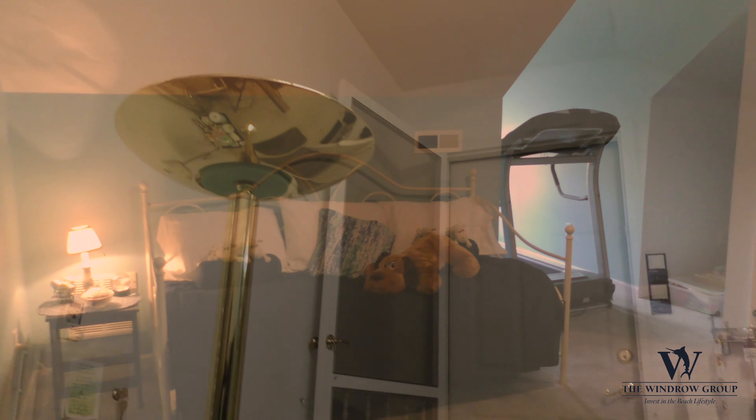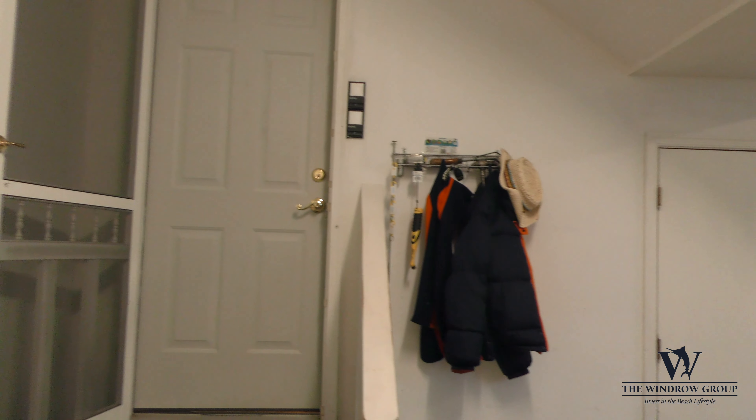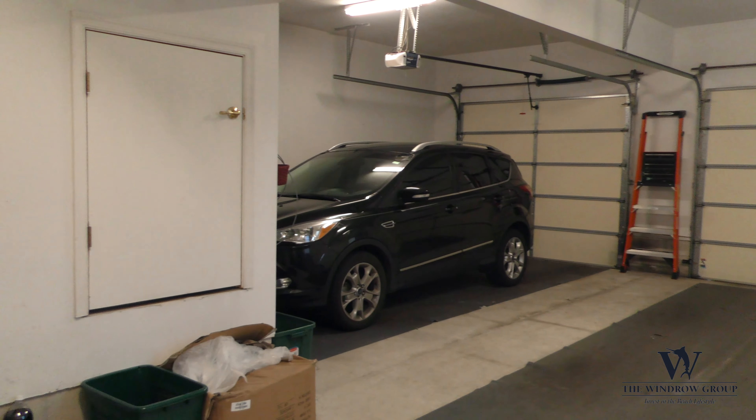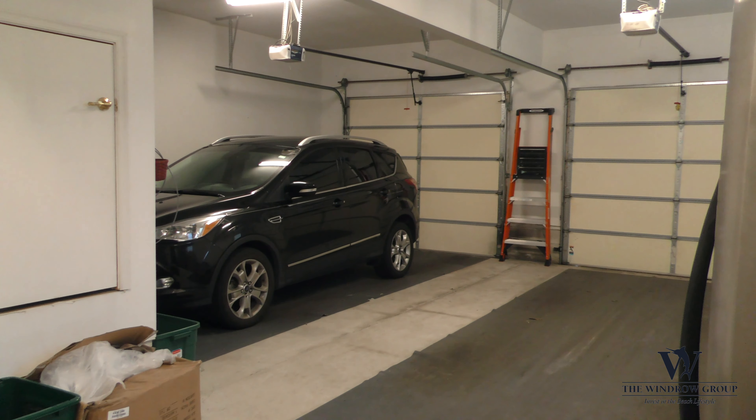There's a two-car garage with a workshop area, plenty of additional living space, and this is a very well-maintained home.